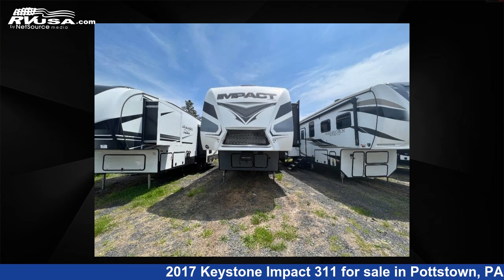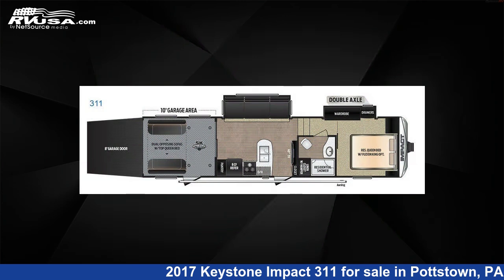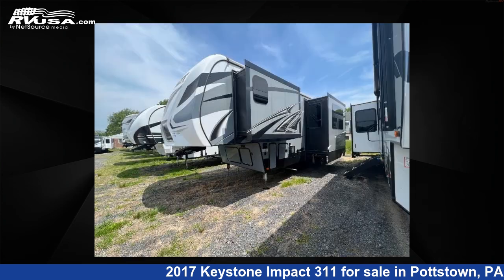This 2017 Keystone Impact 311 is a toy hauler RV. It is located in Pottstown, Pennsylvania 19644 and is offered for sale by Optimum RV, Pottstown.